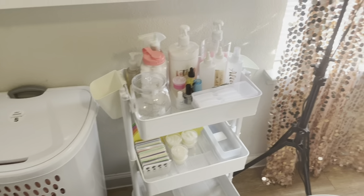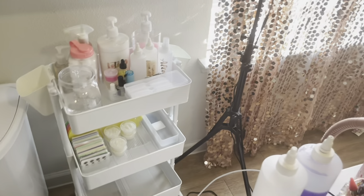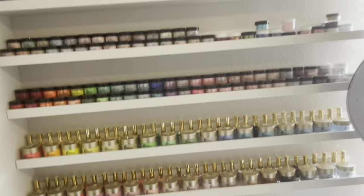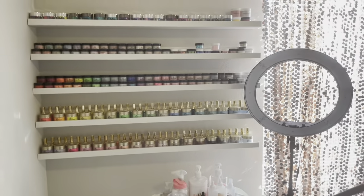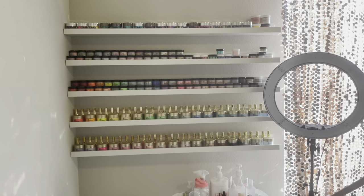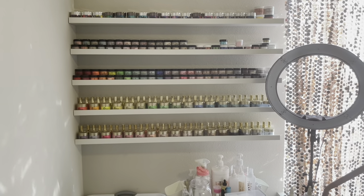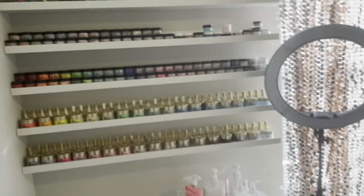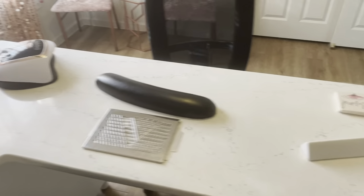Some came from the shower section. And the shelves came from IKEA — I got the biggest ones they had because I have a lot of stuff. There's still more stuff in my drawers, so be looking out for that video where I show y'all what is in my nail desk.